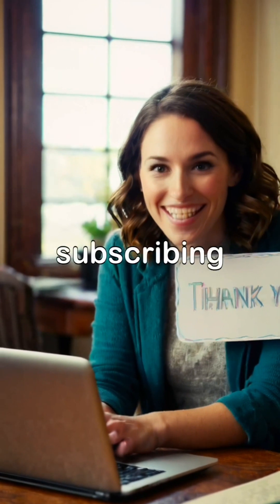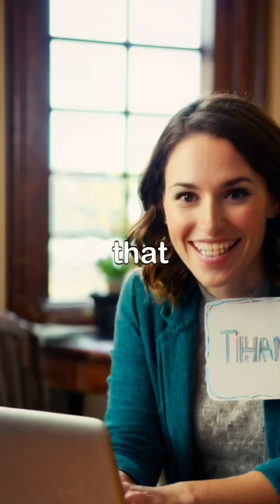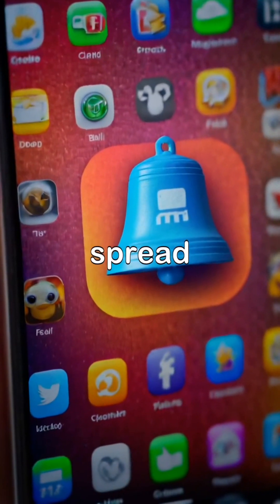Please consider subscribing, liking, and pressing the bell icon to stay updated on future videos. Share this video with your friends and family to help spread the word.